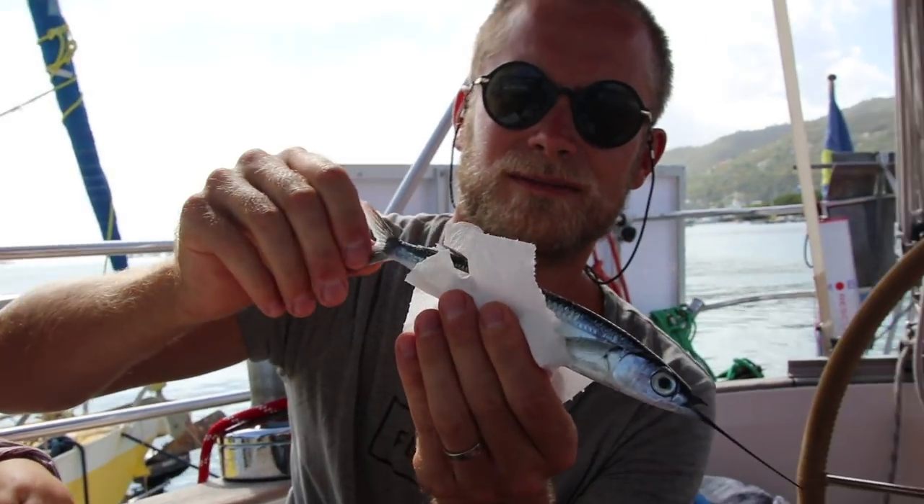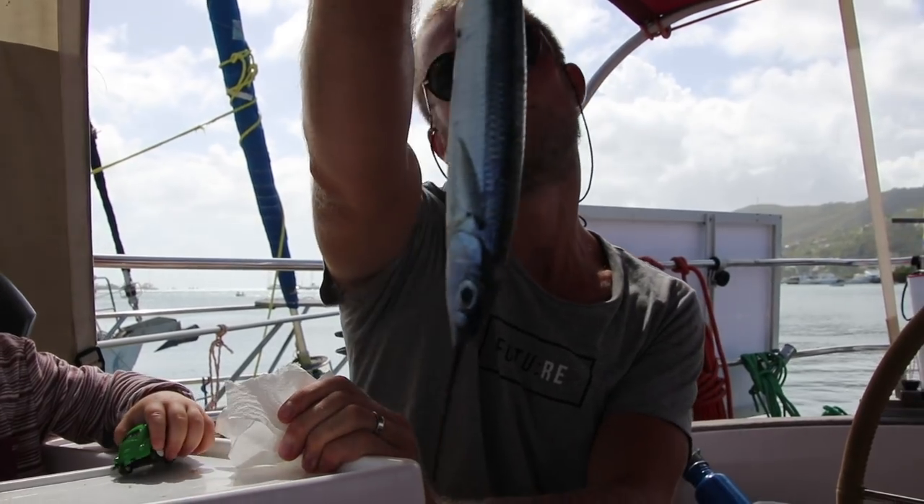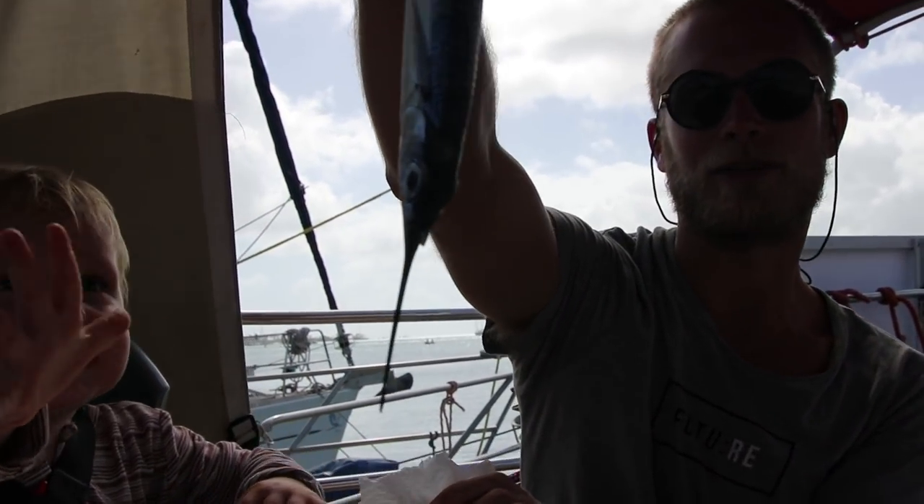We had a little visitor on board. If I hold it like this, it's gonna look like a blue marlin. And we just came to Martinique, and it's this huge fish.